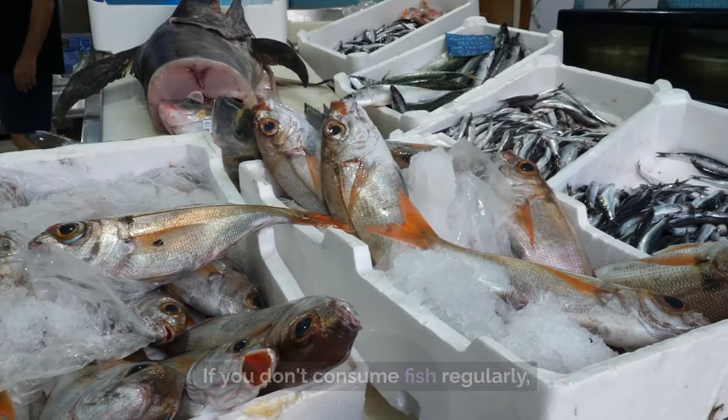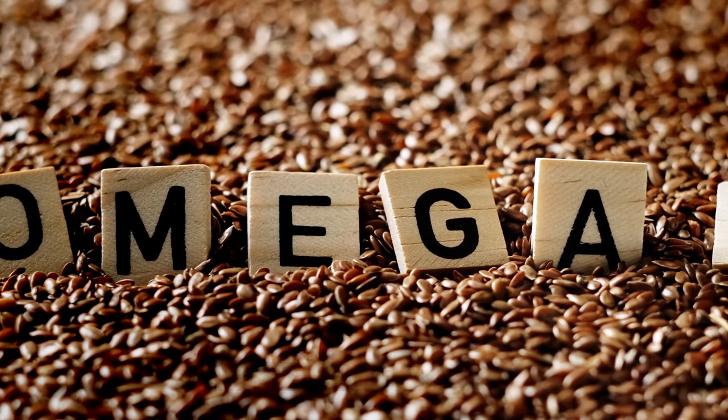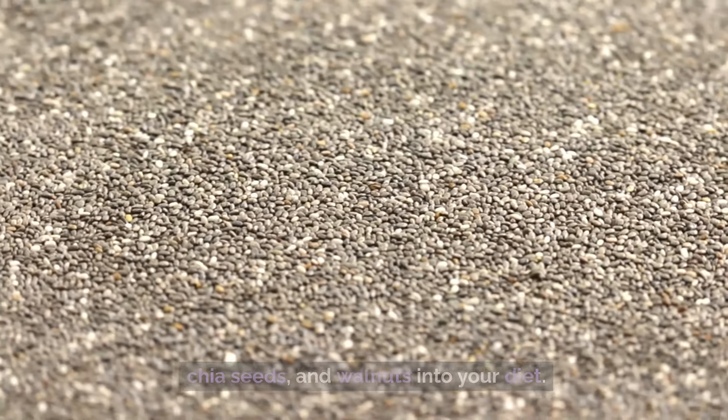If you don't consume fish regularly, consider incorporating plant-based sources of omega-3s such as flaxseeds, chia seeds, and walnuts into your diet.